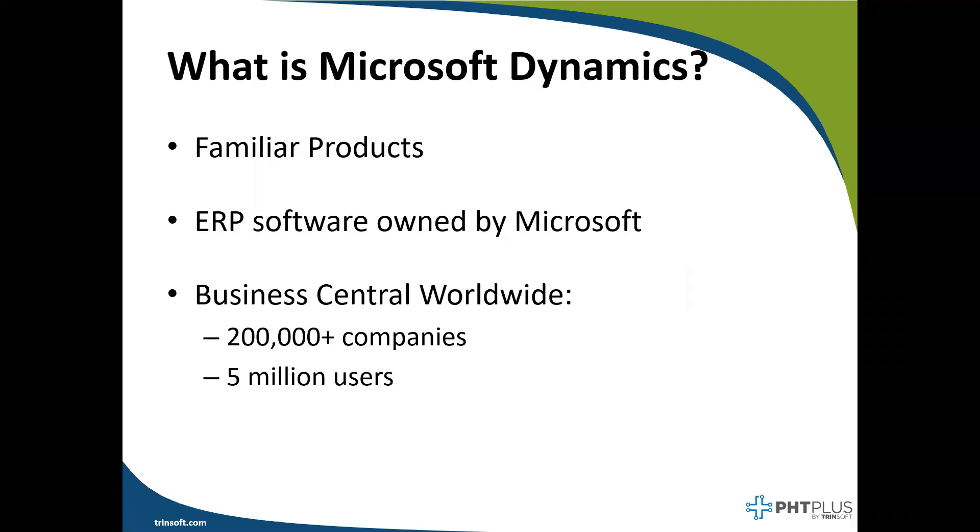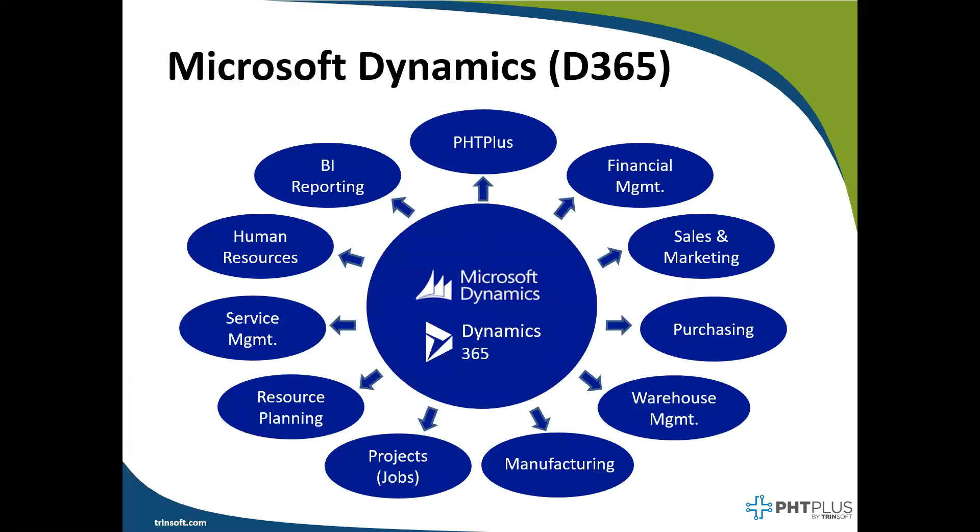Let's take a look at a couple of the modules and functionality that come with PHC Plus. Our solution is built on top of Microsoft's award-winning business platform. When you purchase PHC Plus, you also get Business Central at no additional cost. With PHC Plus and Microsoft Dynamics, you get all the financial management to run your general ledger, chart of accounts, sales, purchasing, manufacturing, warehousing, reporting, and much more. Since Dynamics 365 is Microsoft-owned and licensed software, it seamlessly integrates with Windows, Excel, and Word. Combining PHC Plus with Microsoft Dynamics will give your company insights into your organization and control over your processes to help reduce costs, increase margins, and improve customer service.